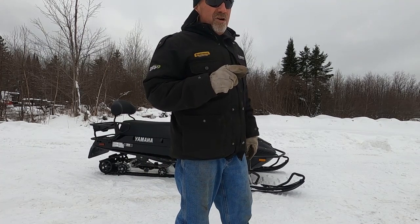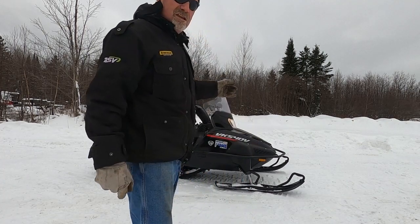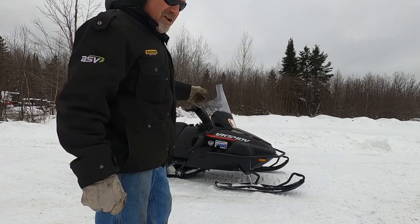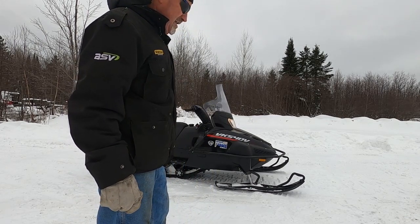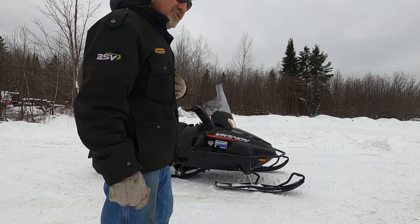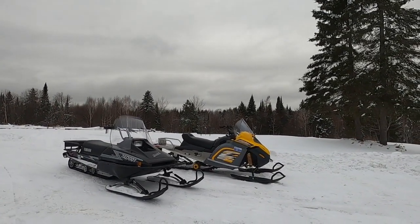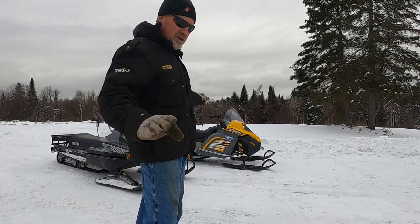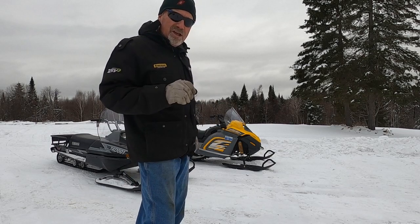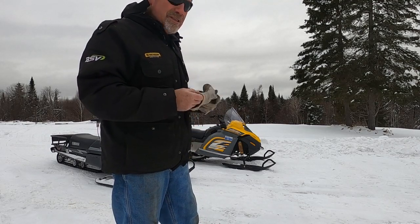The Yamaha Bravo had well over a 30-year run, and the VK — that's a 30-year run too. I personally believe it's going to be the end of an era for this machine, just because it's two-stroke. Even though they brought it back to North America in 2017, I think you're going to see the demise of the Yamaha VK. The Ski-Doo Tundra is still in production today — just not that body style.